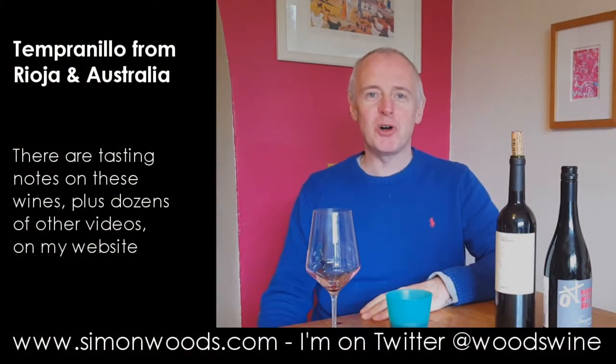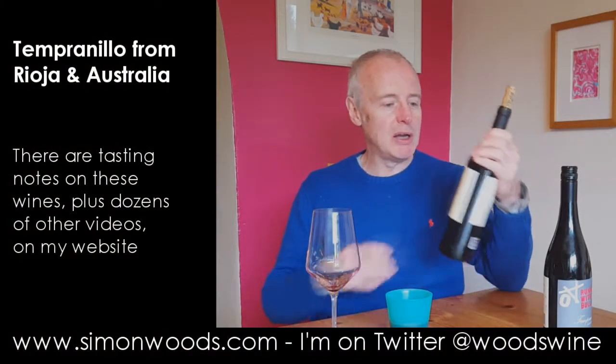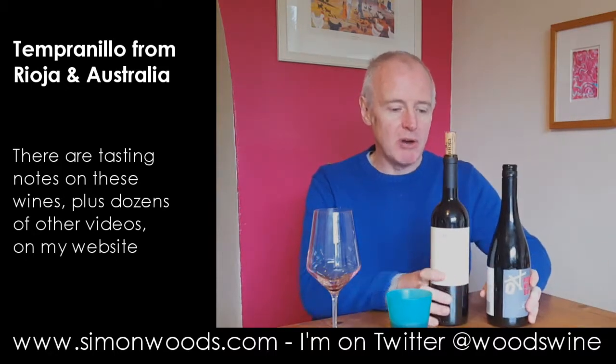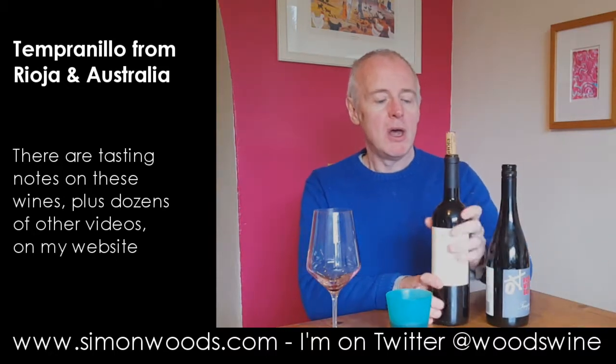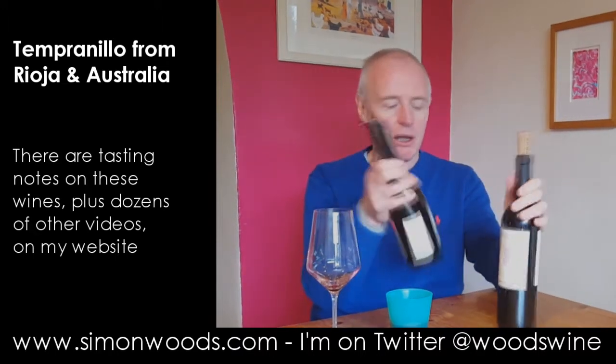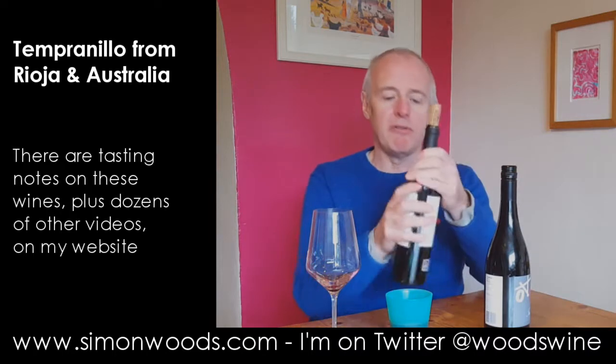Hi there, Simon from SimonWoods.com. A couple of red wines here from opposite hemispheres but with the same grape at their heart: Tempranillo. So there is a Rioja and there is a Tempranillo from South Australia. I'll do the Rioja first.